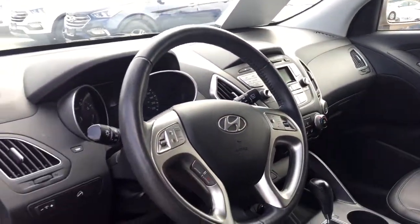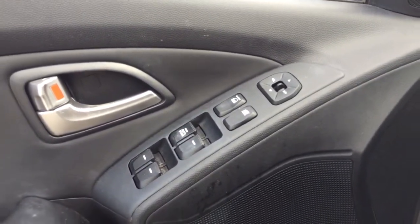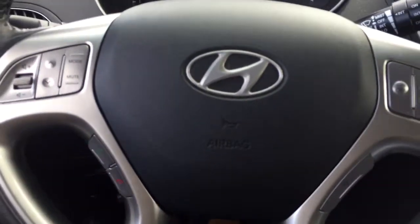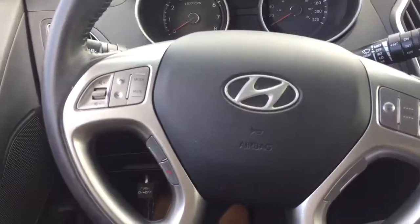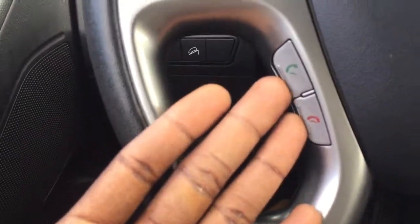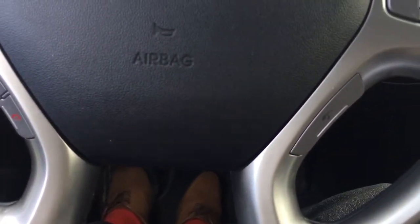Nice and very clean vehicle. You do have your full power group — your windows, door locks, as well as mirrors. Sitting inside right here on your wheel you do have your audio mounted controls. Your phone can connect via Bluetooth, your cruise control right here, and then your voice activated radio as well.